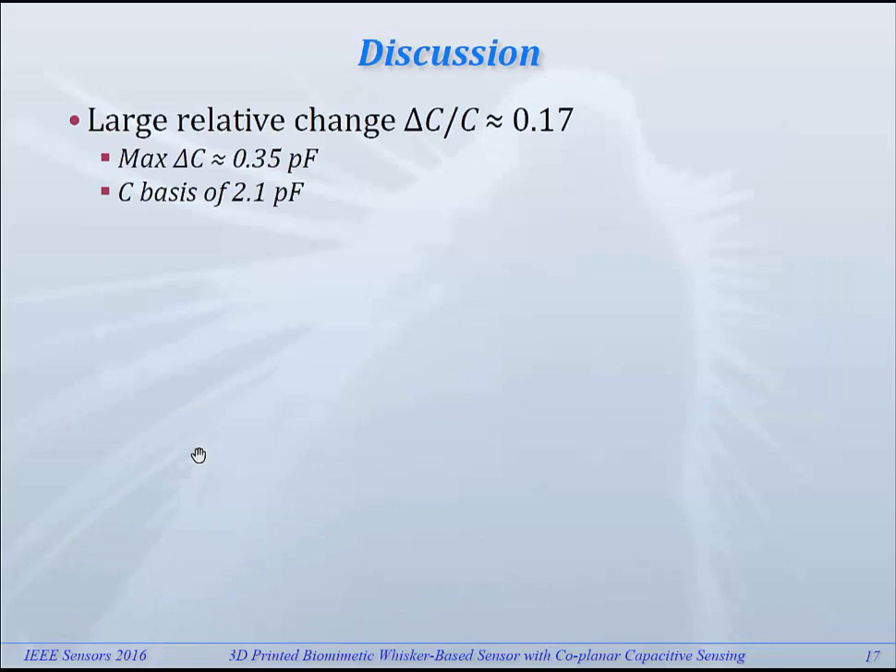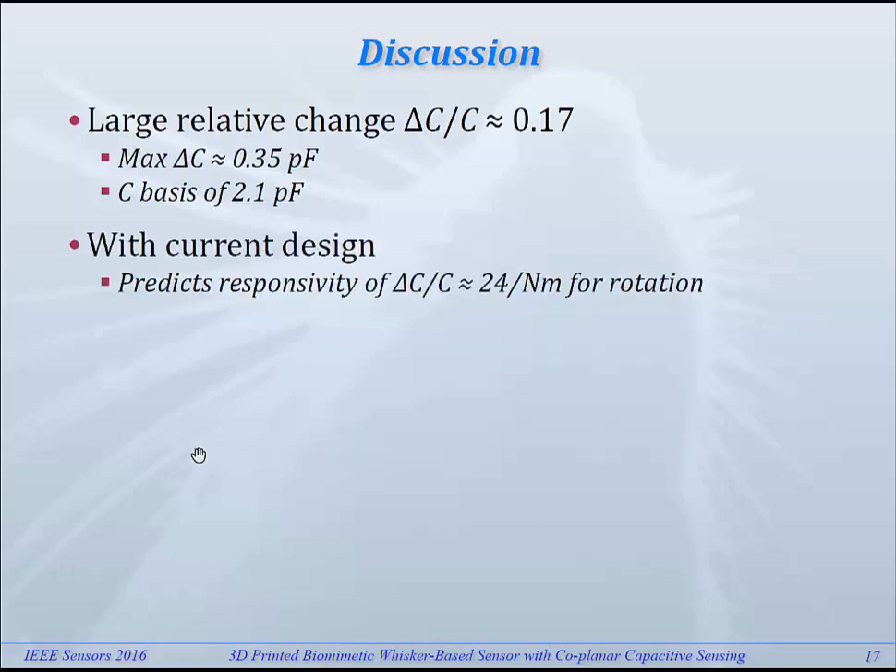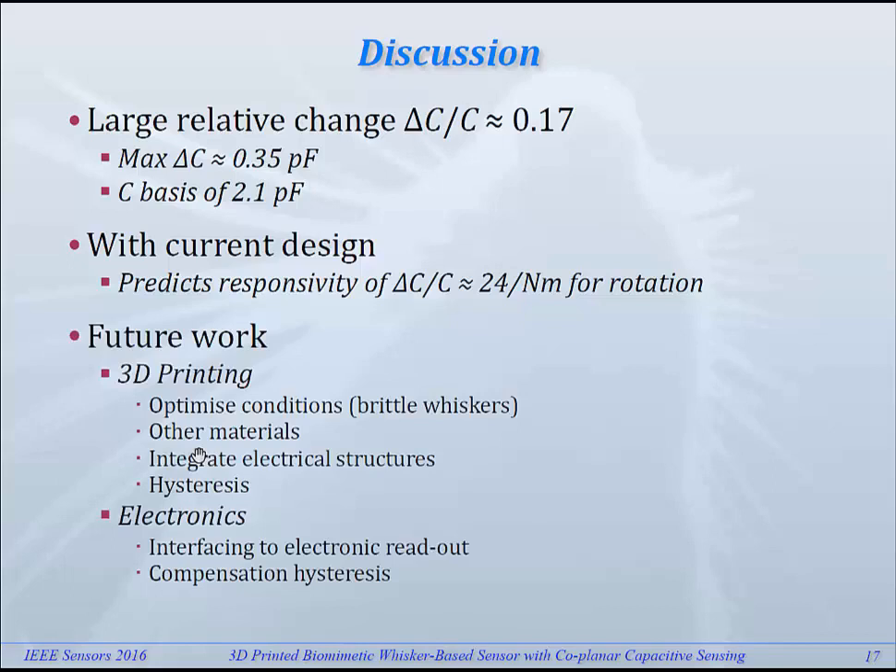So a bit of discussion. We measured a relatively large change in capacitance: a change of about 0.35 picofarad on a base value of 2.1 picofarad, which gives a relative change of about 17%. With the current design and stiffnesses, we should be able to have a responsivity of about 24 per newton-meter for rotation. Of course, there is a lot of work still to be done. We need to optimize the 3D printing conditions to get structures which are not so brittle so the whiskers can be used as printed. We should also look at other materials, integrate the electrical structures, and work on the hysteresis. On the electronic side, we'll need a nice interface to the readout and compensation for the hysteresis if possible.